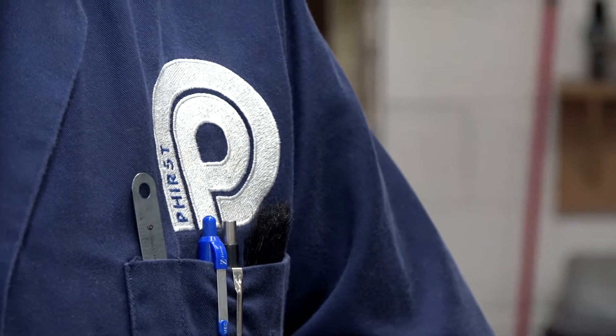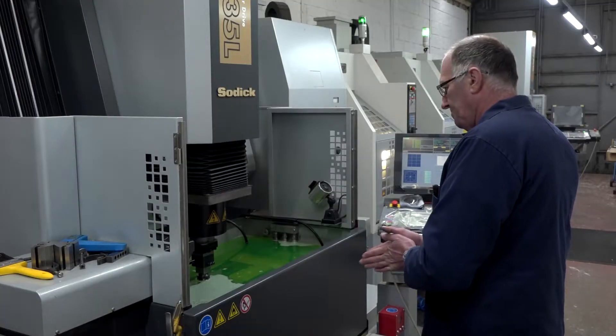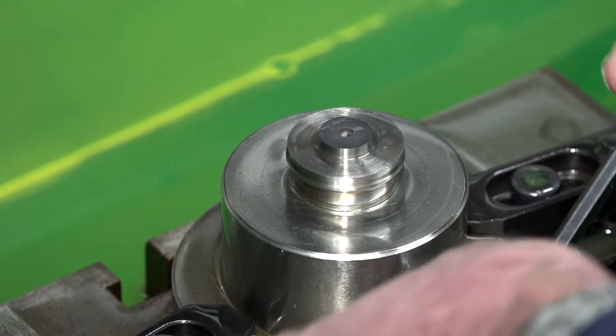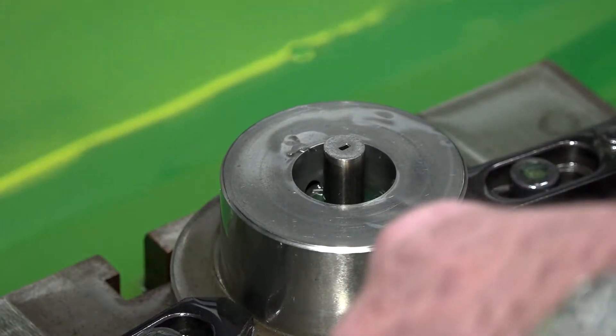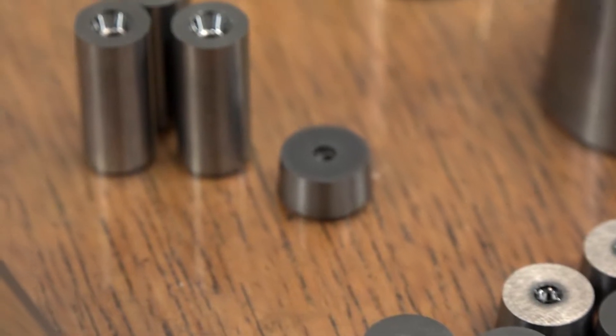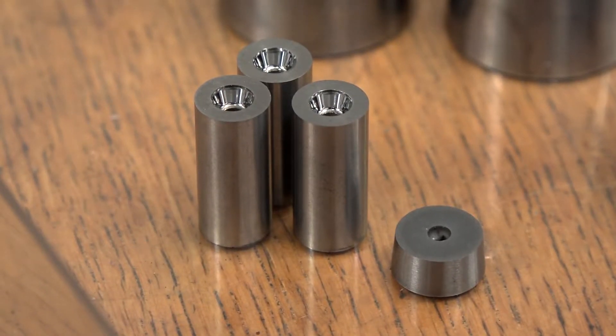Peter, could you tell us a little bit about First Precision Carbide Limited? Yes, we're toolmakers manufacturing specialist dies for the cold forming industry, predominantly tungsten carbide and quite elaborate forms. And what type of size of product do you work with here? We're working at the moment from anything from half a mil diameter up until about 25 mil maximum size.